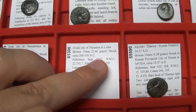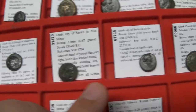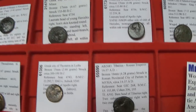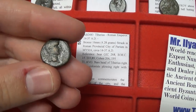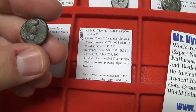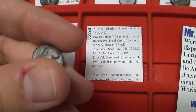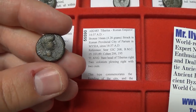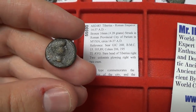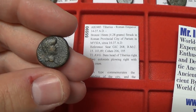Thyatira is in Lydia — Sardis was also in Lydia. And the last coin: Tiberius, from the founding of the city of Parium in Mysia. You have the Roman foundation scene and the portrait of Tiberius — very important historically to Christian peoples, as he was the emperor during the trial and crucifixion of Jesus Christ.